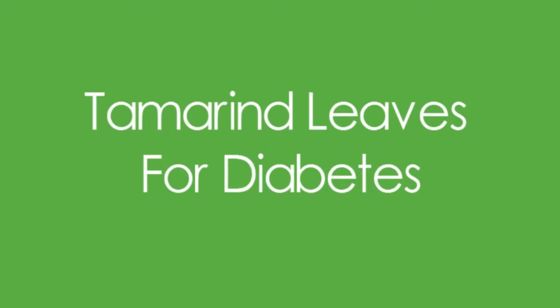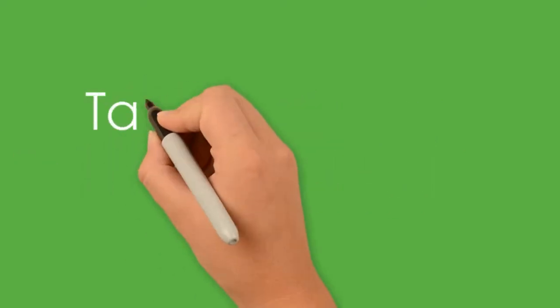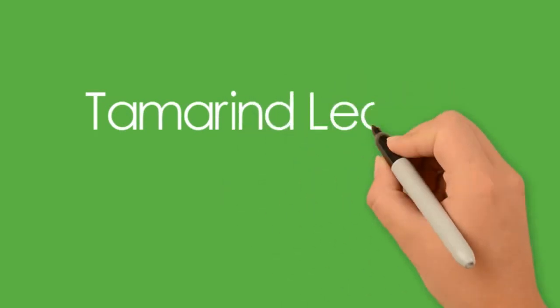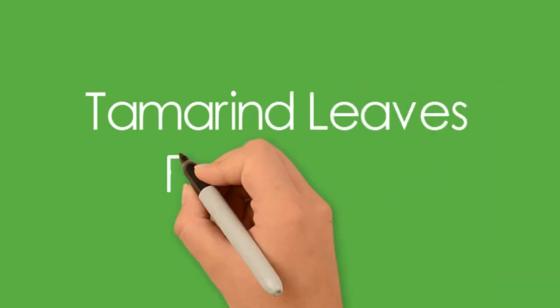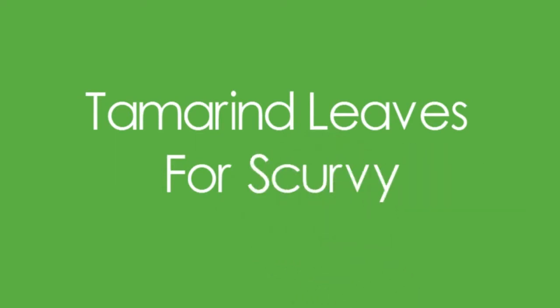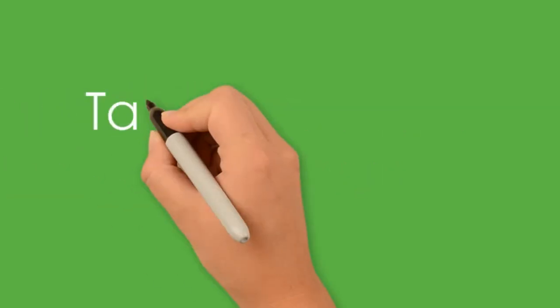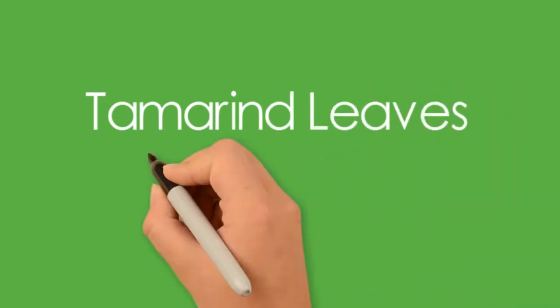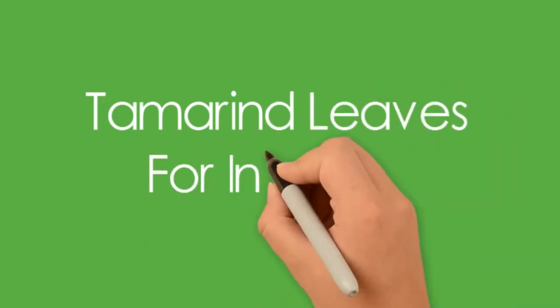Consuming a concoction of tamarind leaves helps control the levels of blood sugar in the body and also increases its insulin sensitivity. It also helps cure jaundice. Scurvy is caused due to the deficiency of vitamin C, also known as sailors' disease, and is generally accompanied by symptoms like bleeding gums, nail problems, and fatigue. Tamarind leaves contain high ascorbic acid content which acts as anti-scurvy vitamins.